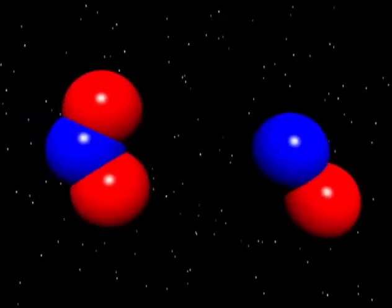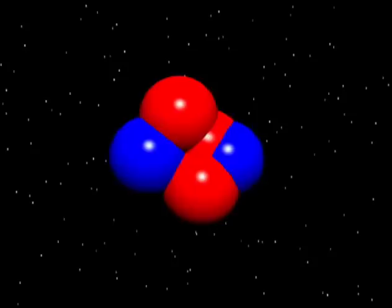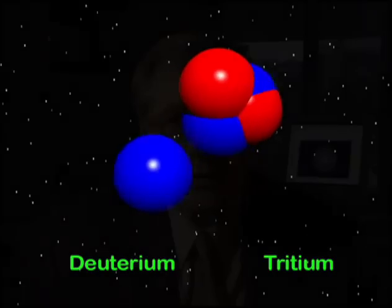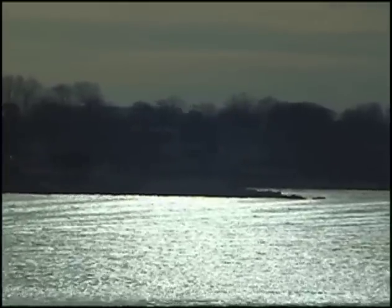In fusion, we're actually fusing together — that is, pushing together — very light elements, usually isotopes of hydrogen or helium. What we like to do is to produce fusion energy and have very little or no radioactivity left over. The first generation fuel cycle is deuterium and tritium. Deuterium is a naturally occurring isotope of hydrogen, sometimes called heavy hydrogen, that occurs in all water all around the world.